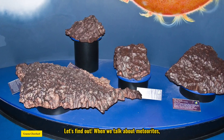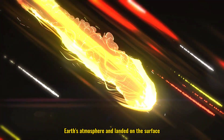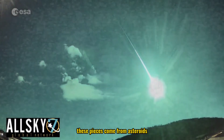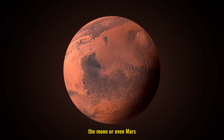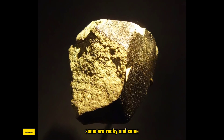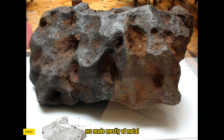When we talk about meteorites, we're talking about space rocks that have survived the fiery journey through Earth's atmosphere and landed on the surface. These pieces come from asteroids, the moon, or even Mars. But not all meteorites are the same — some are rocky, and some, like the ones we're focusing on today, are made mostly of metal.